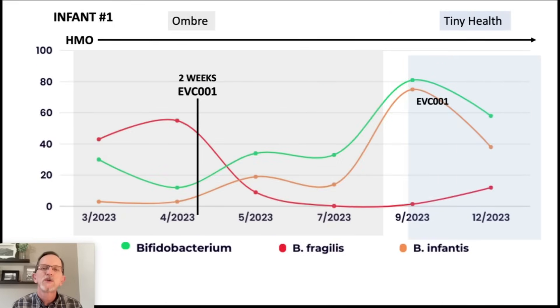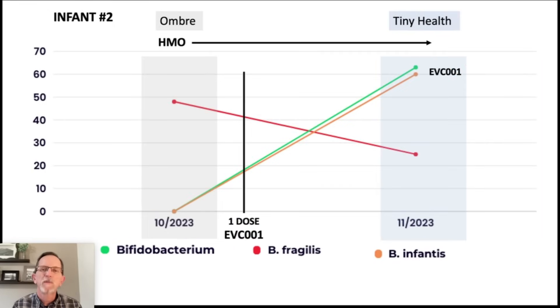Moving on to infant number two. There are only two samples here — again, Ombre and Tiny Health. This infant on the Ombre test had basically undetectable bifido, which is not good for an infant. Normally in the first month you expect to see a healthy infant with 60% to 80% bifido. The Bacteroides fragilis was very high at almost 50%. But after dosing with EVC001, the total bifido absolutely skyrocketed, and the vast majority of that is the EVC001.